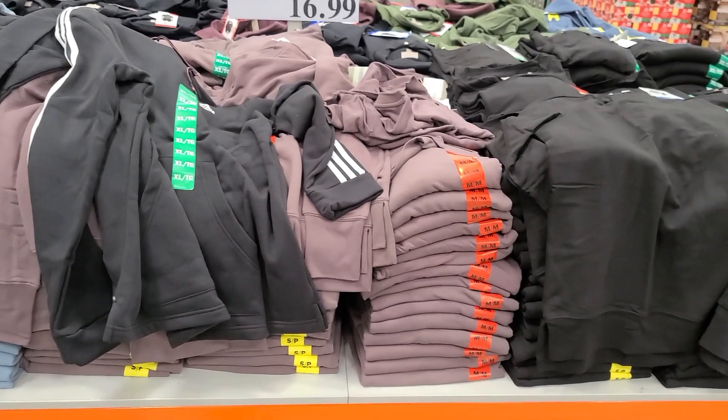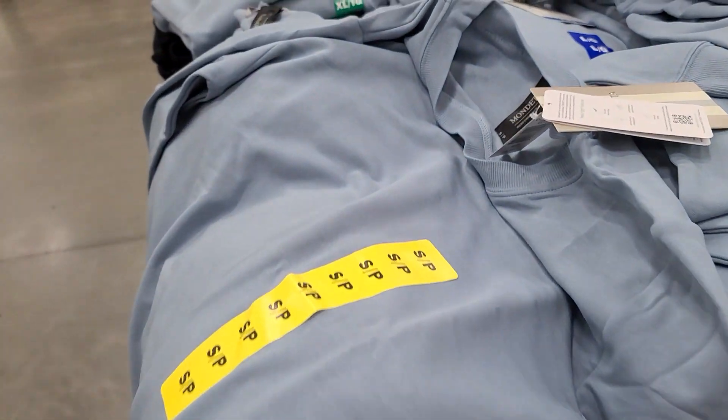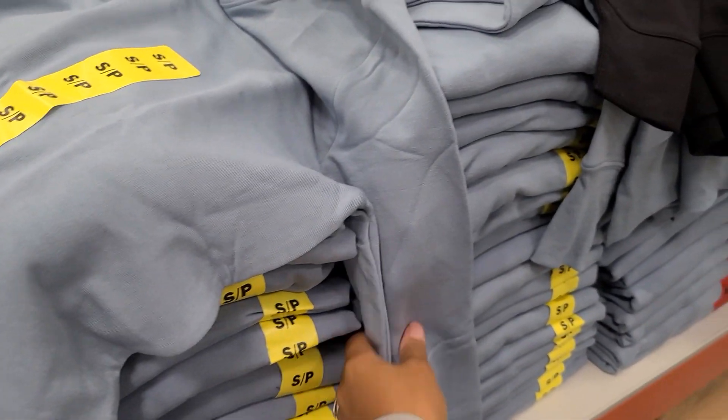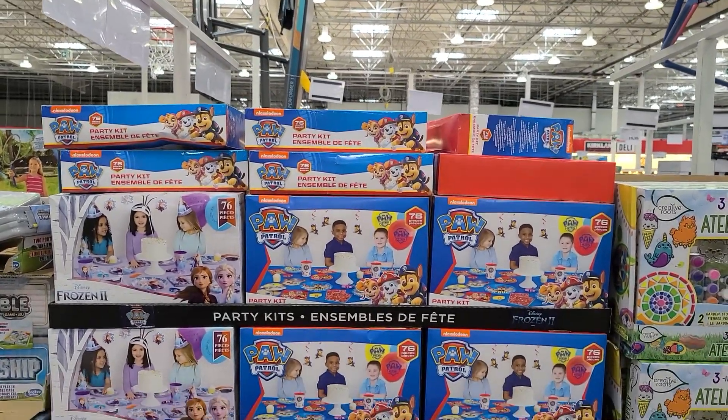Speaking of feeling good, these tunics are really cool. It reminds me of all the times I steal my husband's clothes — it just looks like a boyfriend-type top. I just think it's really cute. It's definitely soft.